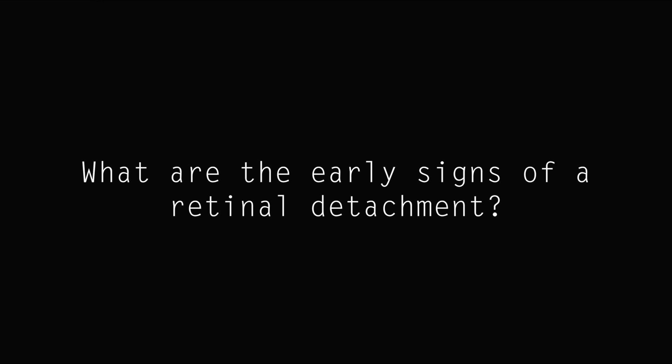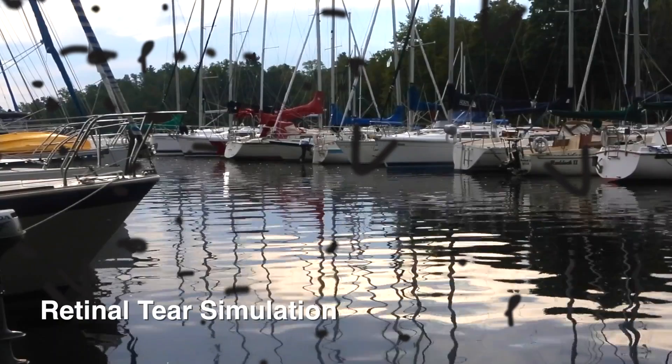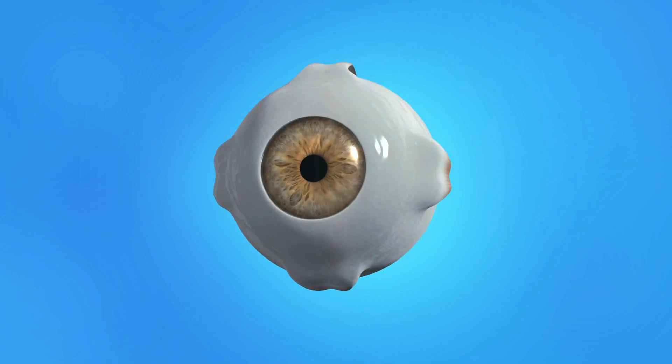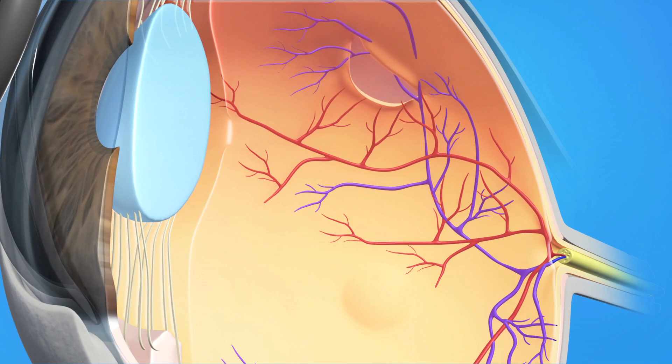What are the early signs of a retinal detachment? When the vitreous separates from the retina, flashing lights can be seen, particularly in the dark. Also, floaters can be seen. Some people describe these as seeing cobwebs or a bunch of little bugs. At this point, the retina may be torn, but not detached. If only a retinal tear is present, a detachment can usually be prevented by an in-office laser procedure.